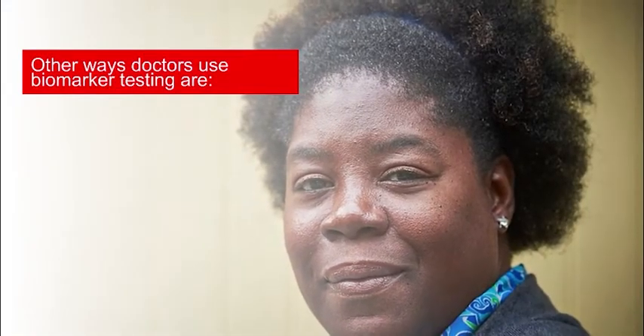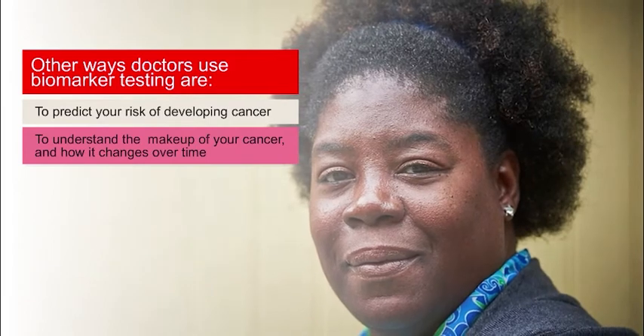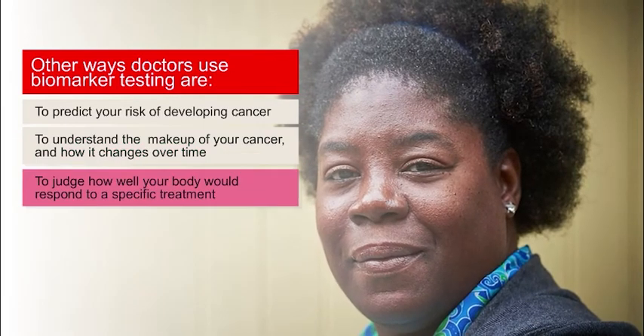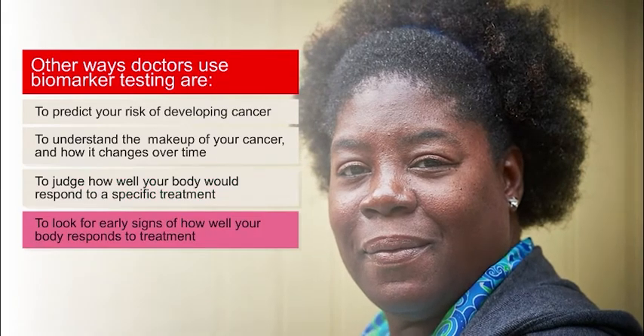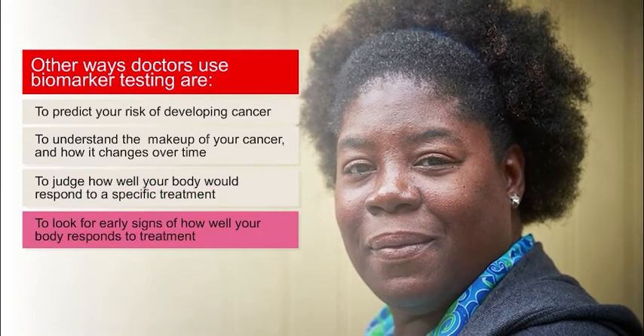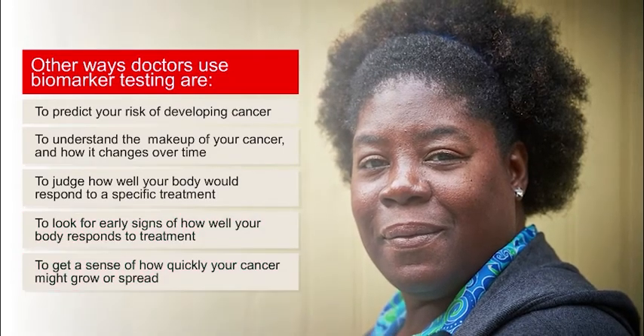Other ways that doctors use biomarker testing in cancer care are to predict your risk of developing cancer, to understand the makeup of your cancer and how it changes over time, to judge how well your body would respond to a specific treatment, to look for early signs of how well your body responds to treatment, and to get a sense of how quickly your cancer might grow or spread.